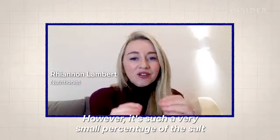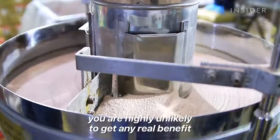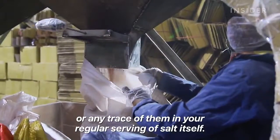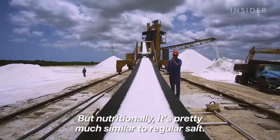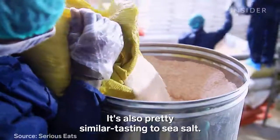However, it's such a very small percentage of the salt that makes up these minerals, you are highly unlikely to get any real benefit or any trace of them in your regular serving of salt. But nutritionally, it's pretty much similar to regular salt. It's also pretty similar tasting to sea salt.